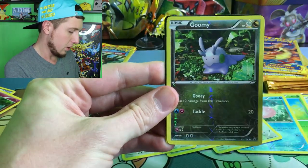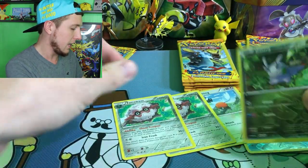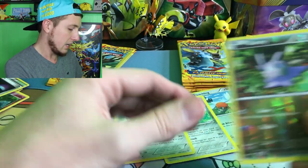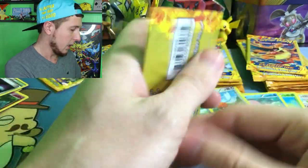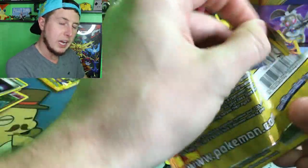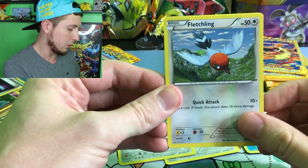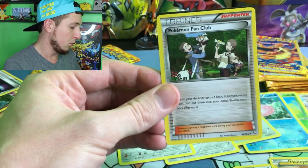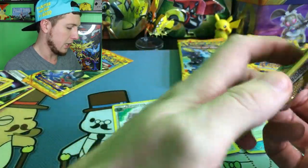Alright, we have a Pineco, a Reverse Holo Goomy, and a Magnetic Storm. Everybody loves a Goomy. Look at that — if you ever found one of those in real life, I would think that is a pile of snot. Next booster pack. You know what I would really like? I'd really like a Goomy Plushie. I don't have one. I feel like a Goomy Plushie would be pretty cool to have. A Fletchling, a Heliolisk, and a Pokemon Fan Club, which is an awesome full art card if you've ever seen one before. If you haven't, definitely Google that and check it out.